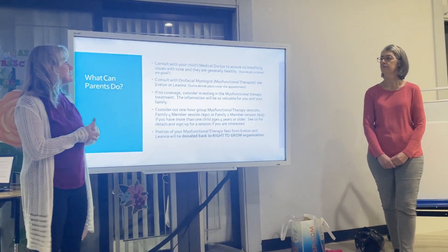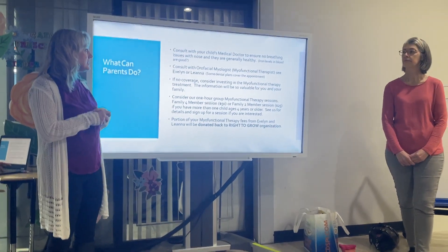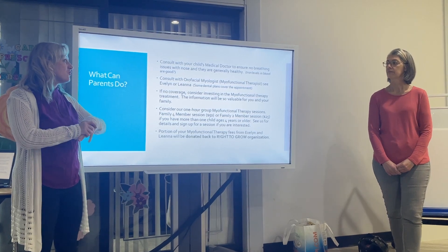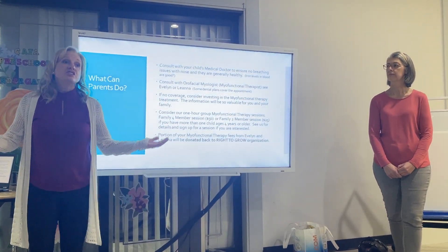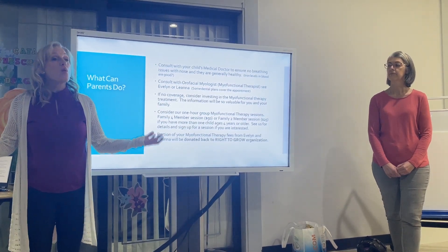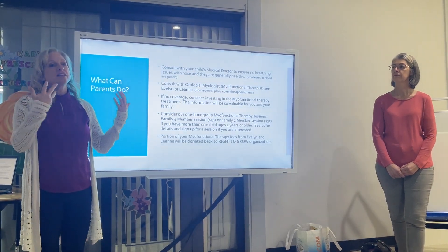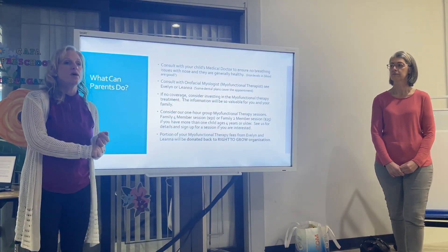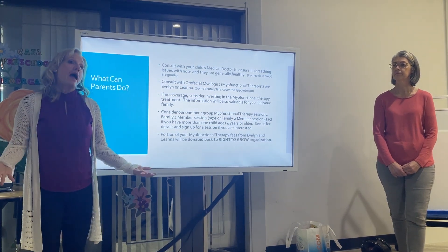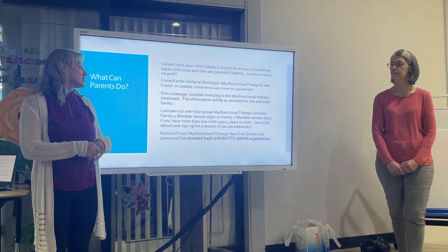You can consult with us and see that some dental plans might cover the appointment. If there's no coverage, consider investing in the myofunctional therapy treatment — the information will be so valuable for you and your family. What Evelyn and I have decided to do to give back to the Right to Grow is hold family sessions for awareness training. We won't go into specifics with each case, but it includes exercises to work on tongue posture, the letter N, clinking, nasal breathing — things to work on with your families.